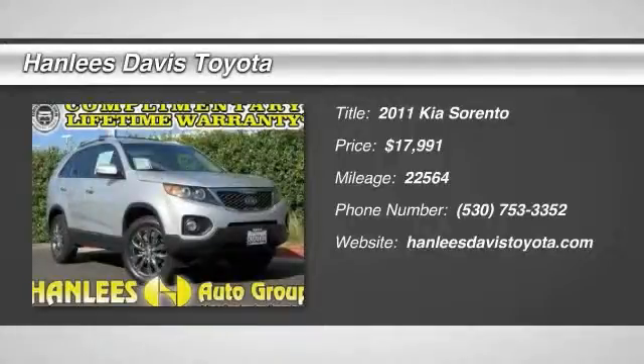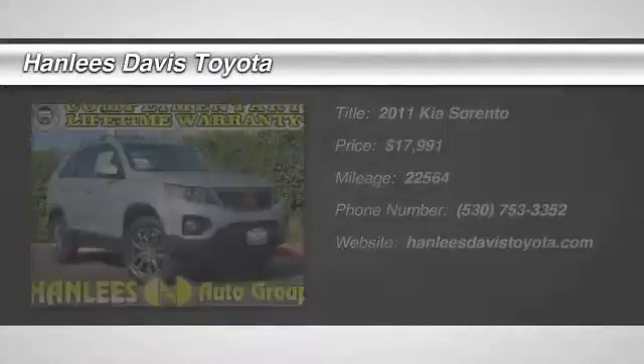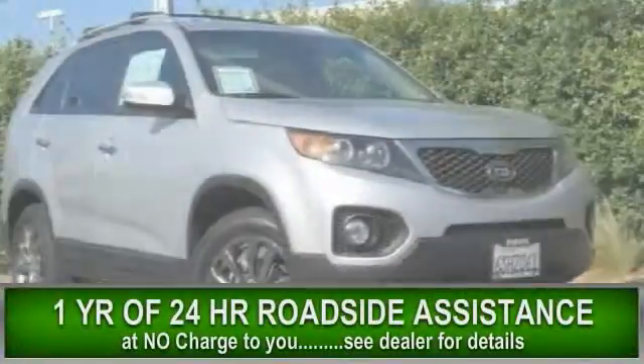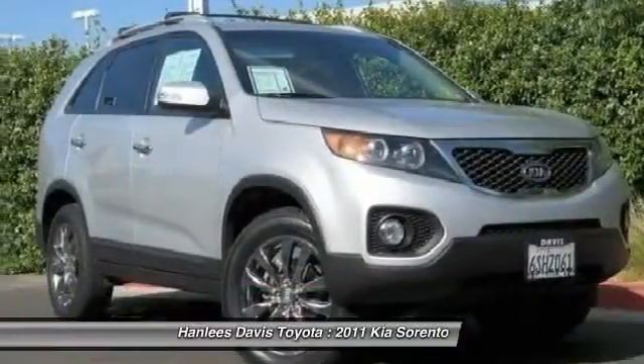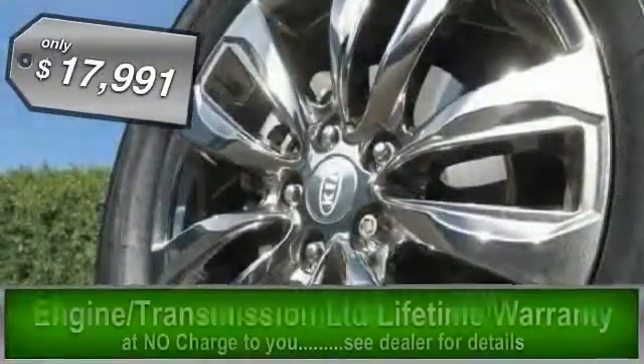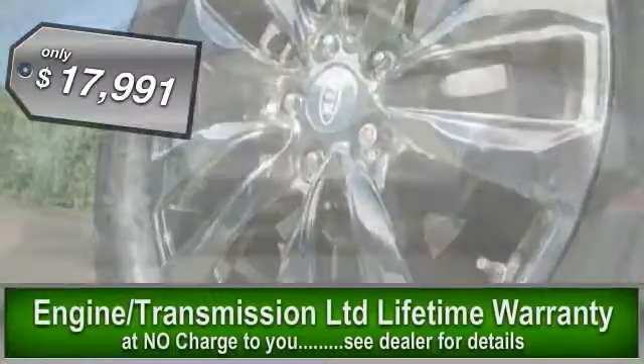The 2011 Sorento. The Kia Sorento is a comfortable riding, powerful, compact SUV loaded with impressive standard features. Take one look at its stylish, sleek design and you'll want to cross over to a Sorento, and it is priced below $20,000.